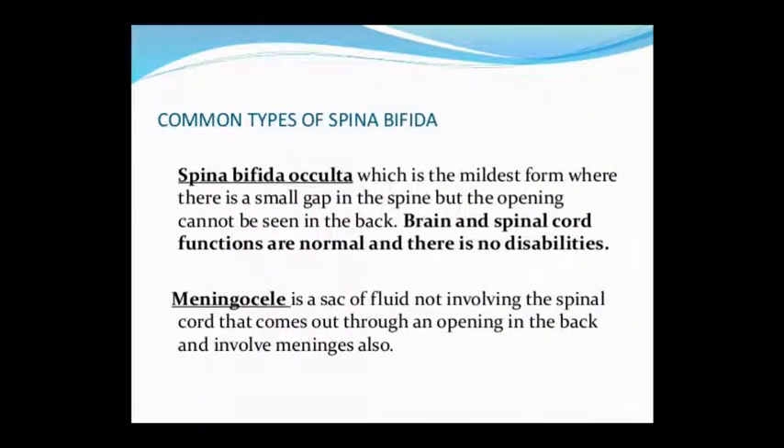Common type: Spina Bifida Occulta — this is the mildest form. It is the most simple, with a small gap within the spine, but the opening does not show on the back — it is a closed defect. In Spina Bifida Occulta, spinal cord function is normal and there is no disability. This is why it is considered the mildest form.